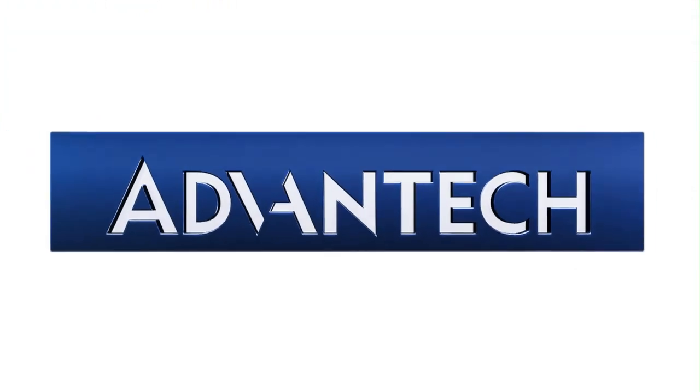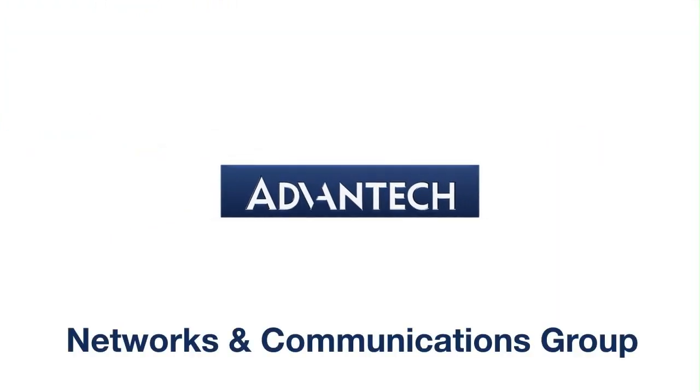Advantech, providing mission-critical hardware to the leading equipment manufacturers in the global communications and networking markets.